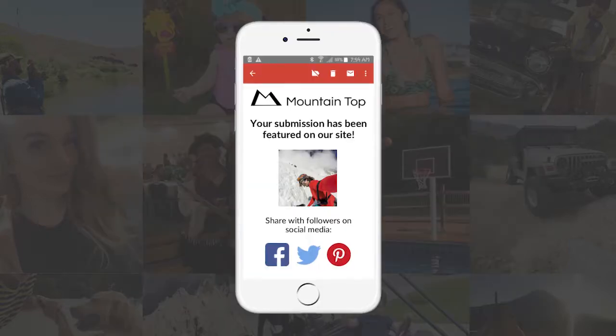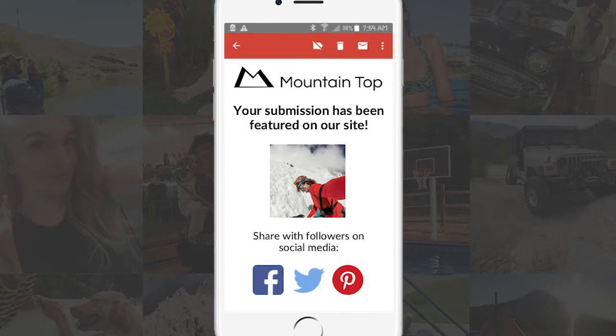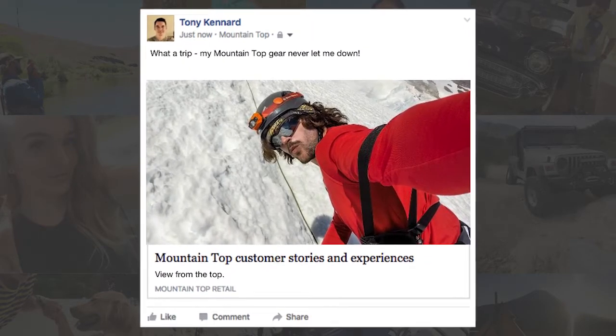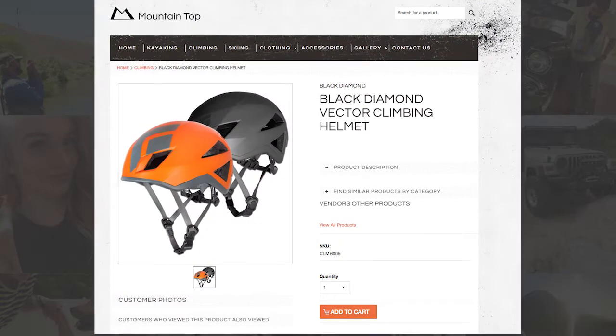Your customers will also receive alerts as their content is approved, prompting them to share their submission with friends and followers on social media with a single click or tap. When people in your customers' social media networks click the photo or video being shared, they are directed back to your website.